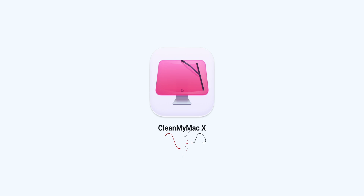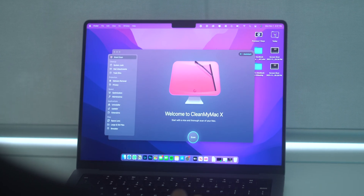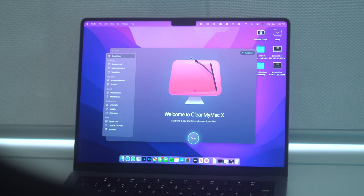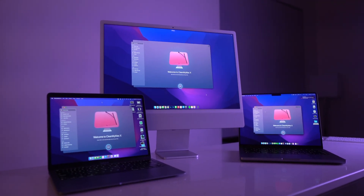The next app is CleanMyMac X and I've spoken about this app countless times on my YouTube channel for really good reason. It's an all-in-one cleaning tool for your Mac that just works. It keeps my Mac as decluttered and as clean as possible and it's the reason why I have it on all of my computers. This app is high on my recommendation list — definitely check it out down below.